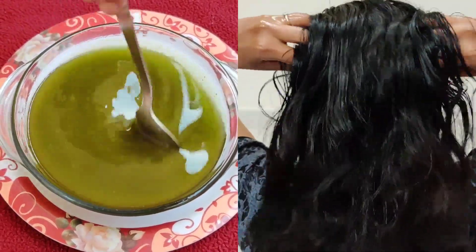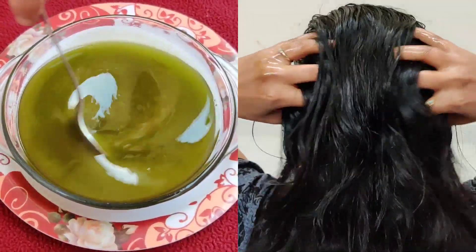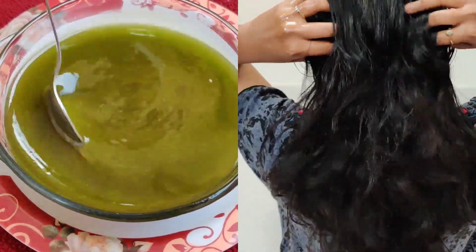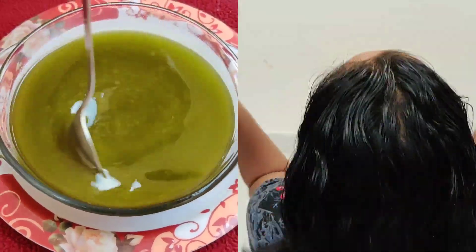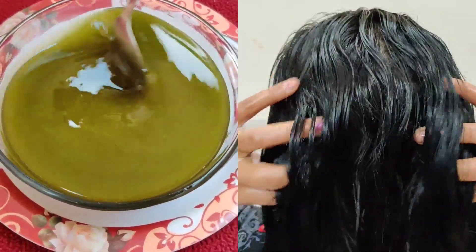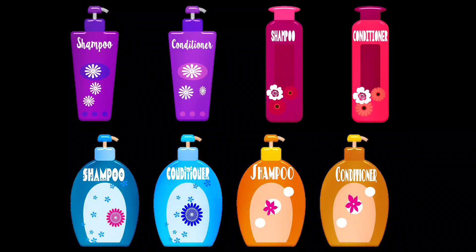Gently apply this oil to the overall scalp and hair by taking out each and every layer. Massage with this oil evenly from roots to the tips of the hair and leave it overnight. If not possible to keep it for the entire night, try to leave it for a minimum of 2 hours. Once you are done with the oil, wash your hair with mild shampoo. Repeat this twice a week for better results.